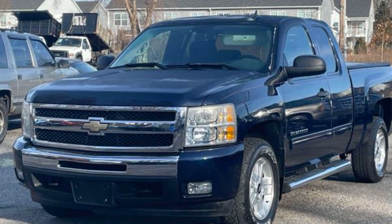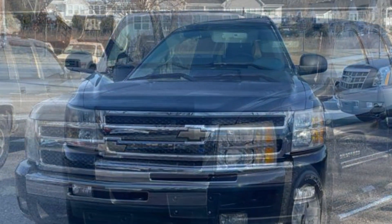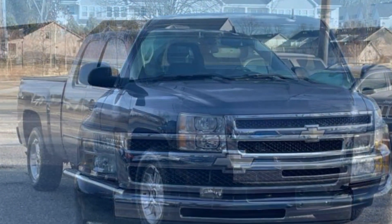2011 Chevrolet Silverado 1500 with less than 48,000 miles on the odometer — this truck makes room for the whole family. It features an excellent mix of comfort and handling along with four-wheel drive.